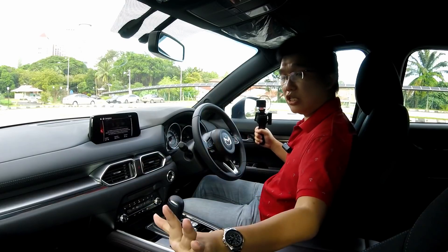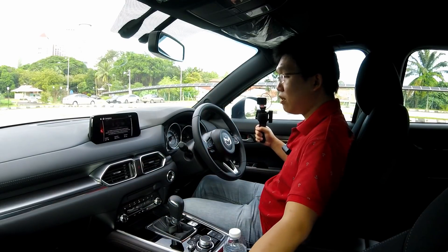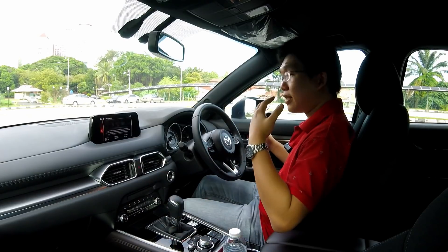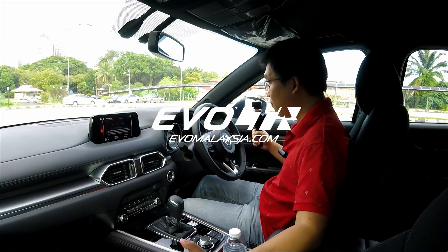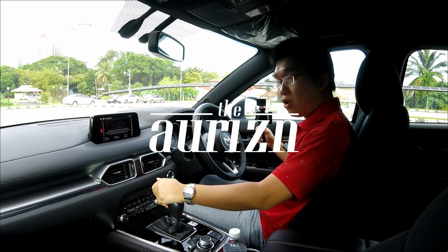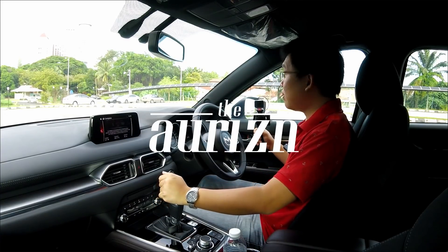So here we have it — this is the interior and exterior walkaround of the CX-8: a nice, practical vehicle built to a high quality of finish. I shall now move on with my driving experience.